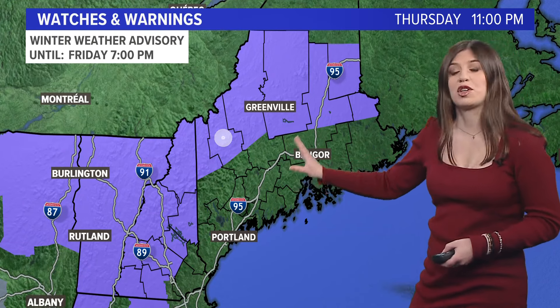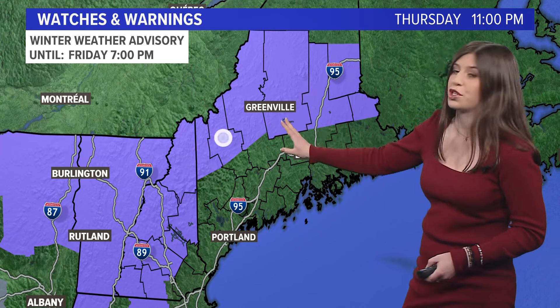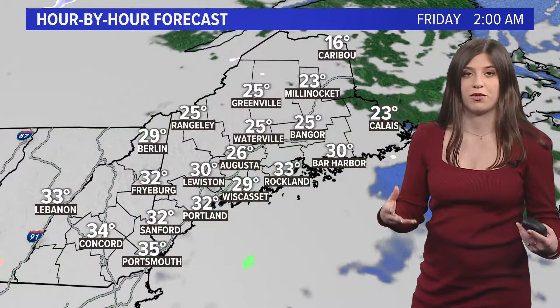Because of that, the National Weather Service has issued a winter weather advisory for the northern counties in Maine for snow between two and five inches. The winter weather advisory in New Hampshire is for ice accretion from the freezing rain there.